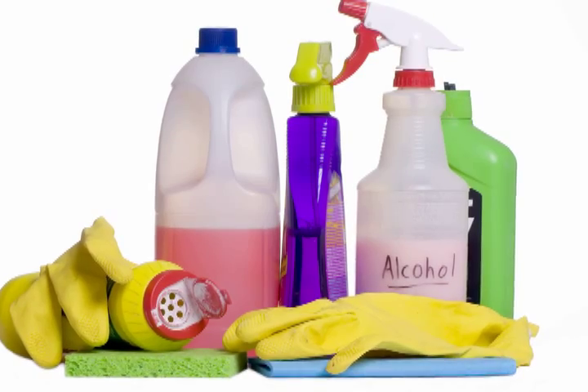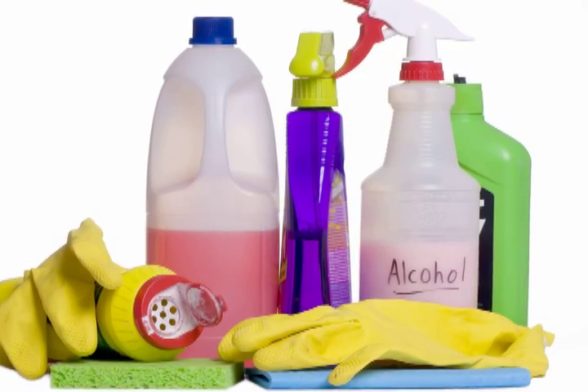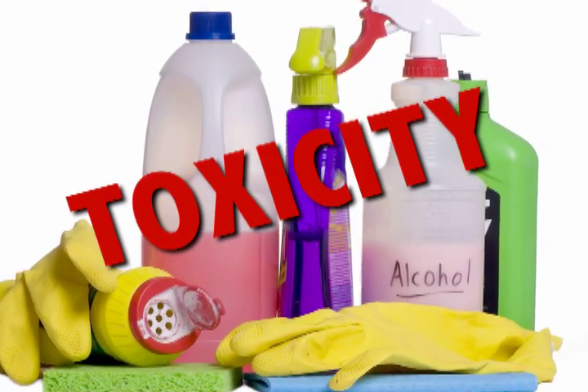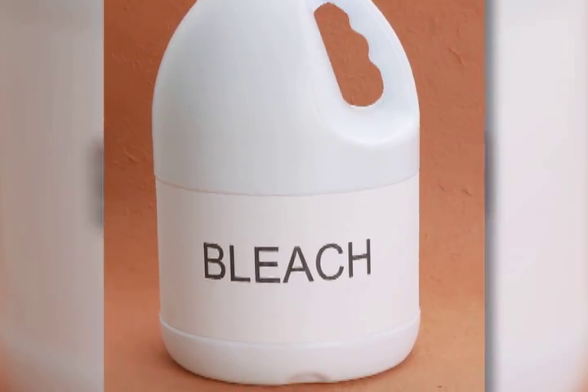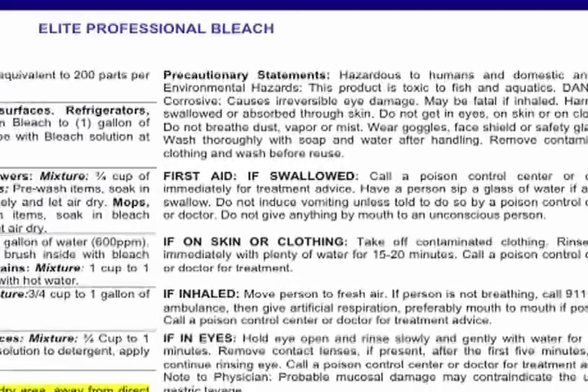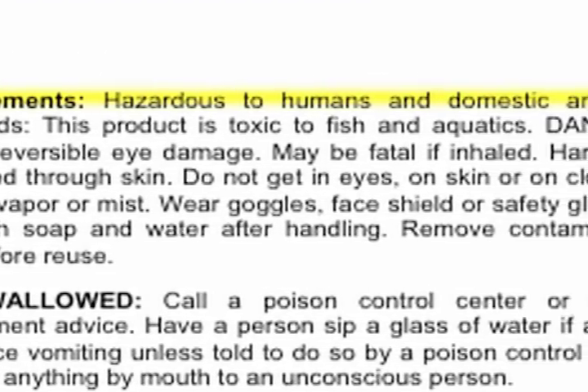But there's another vital consideration for any disinfectant used in an educational facility: toxicity. Many commercial disinfectants, including bleach, are extremely toxic. Just read the warning on their labels — it's hazardous to humans and domestic animals.